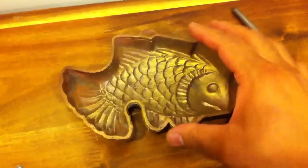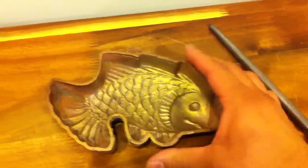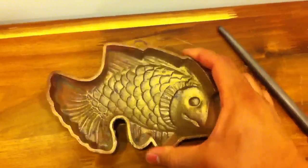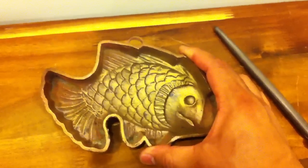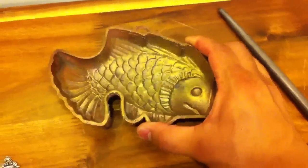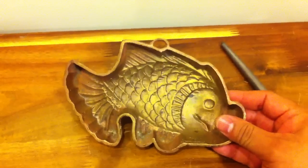This I got at a yard sale slash estate sale. It looks like some sort of jelly mold made of copper — it's very heavy, at least a pound. I just offered them a dollar for it when they had it on the table in the yard, and they took it.